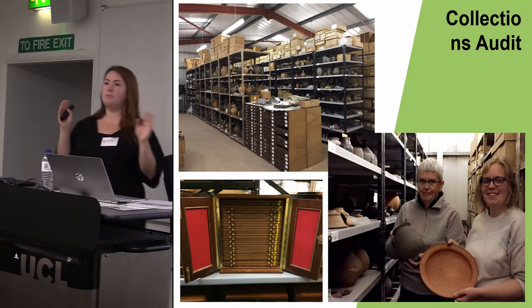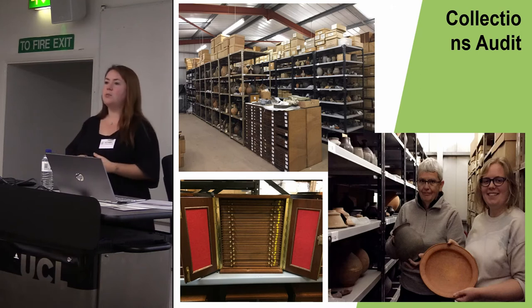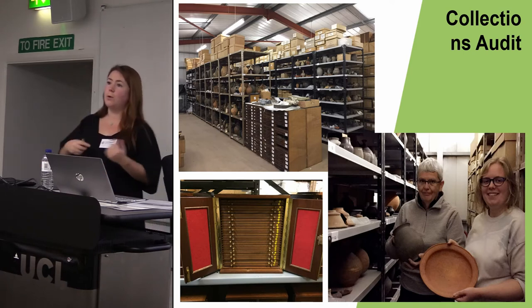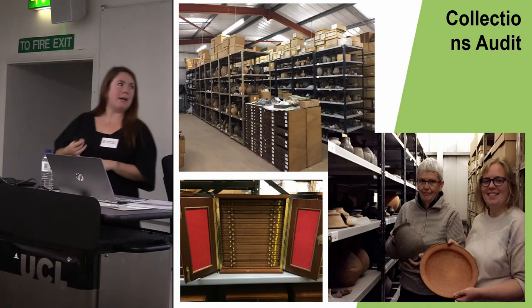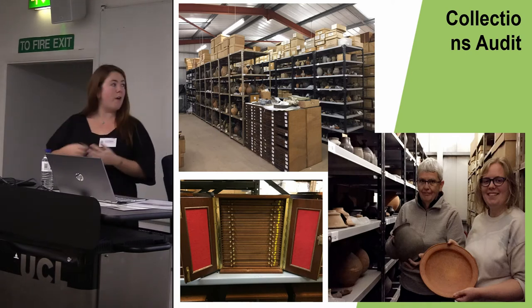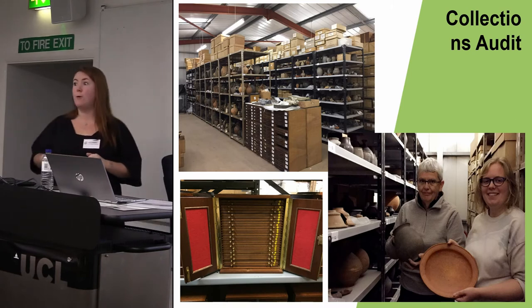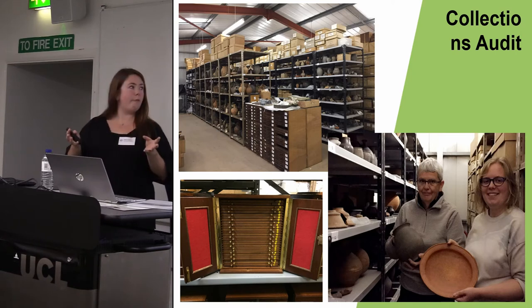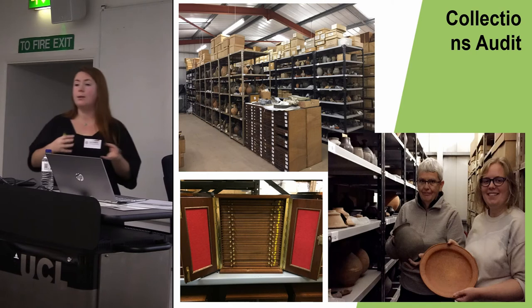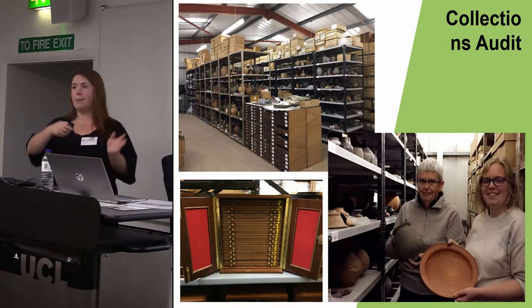Concurrently, we carried out a collections audit. We realised that for this project to be successful we needed a thorough understanding of what was in our collections — and before this project, we simply didn't know. From scratch, our project assistant Emily, with the help of many volunteers, audited everything: 15,000 Roman coins, 1,000 Roman small finds, and 3,000 boxes of bulk archaeology. We can now quantify our collections for the first time ever, identify potential areas of significance such as large assemblages not previously examined in detail, and crucially know where everything is.